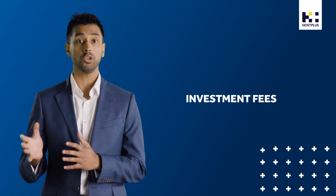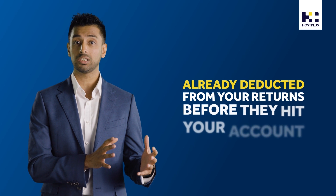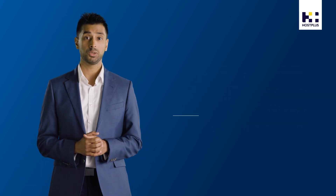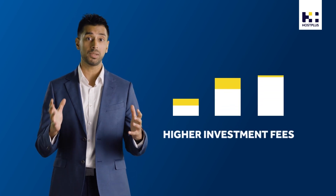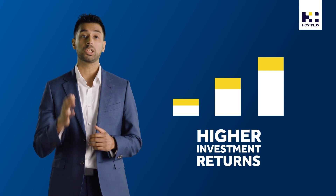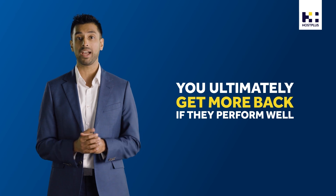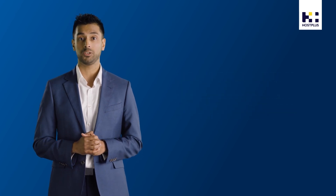Secondly, there are investment fees that cover the cost of managing your investments. These costs are already deducted from your returns before they hit your account. Some investment options have higher investment fees than others, but can still represent better value if they produce higher investment returns — because even though you pay more to invest, you ultimately get more back if they perform well.